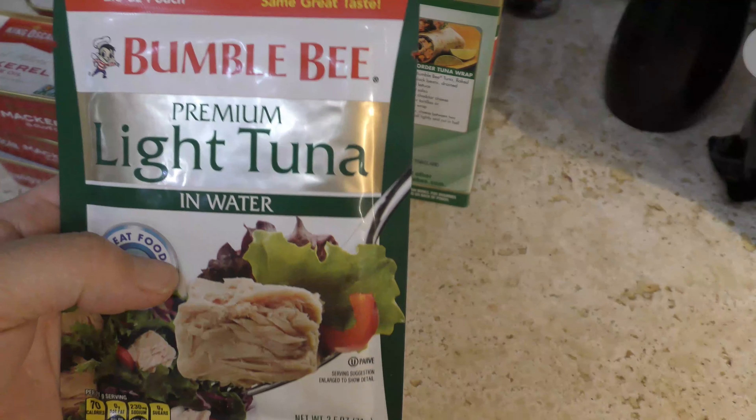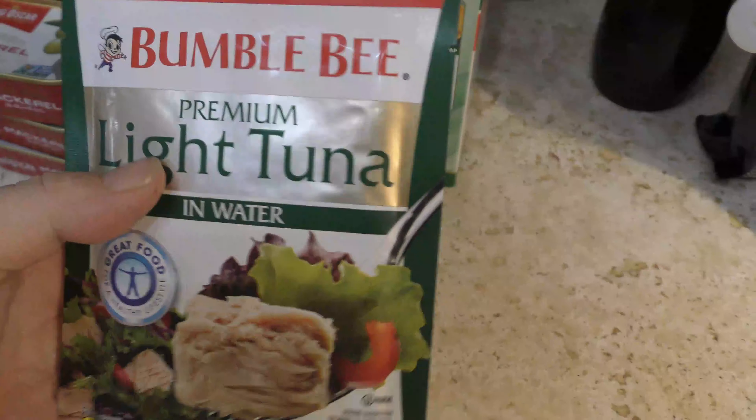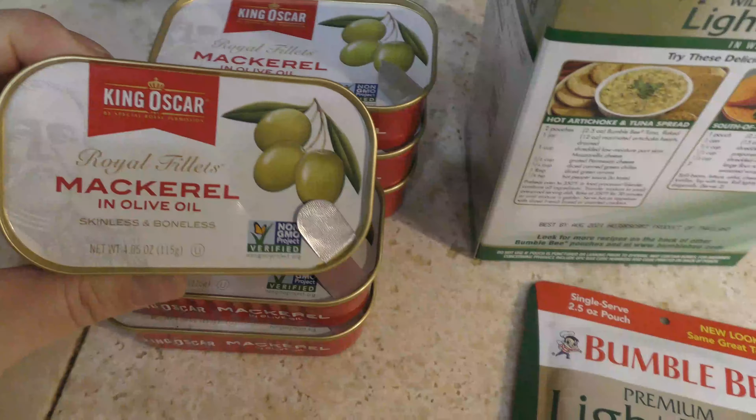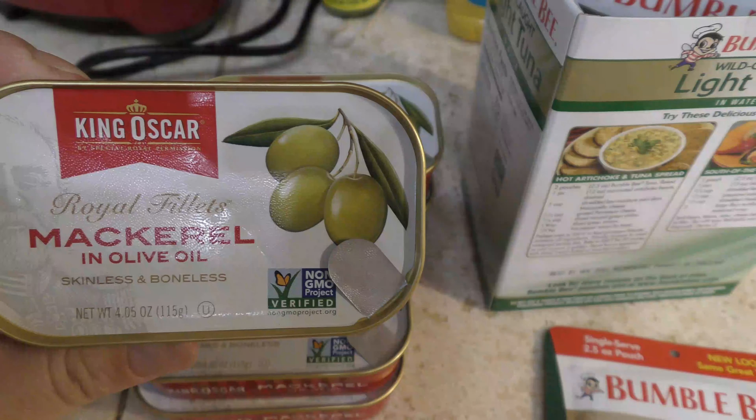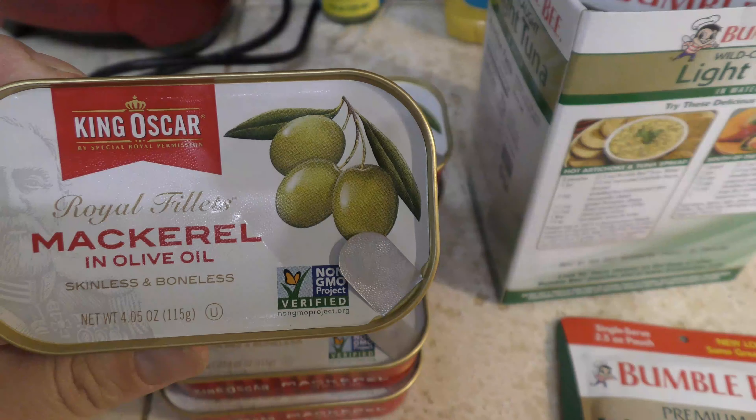You can just throw the tuna on a salad, or sometimes I just eat it straight out of the pouch when I'm really hungry. Here I also have some mackerel in olive oil — I love this King Oscar brand, it's really tasty.